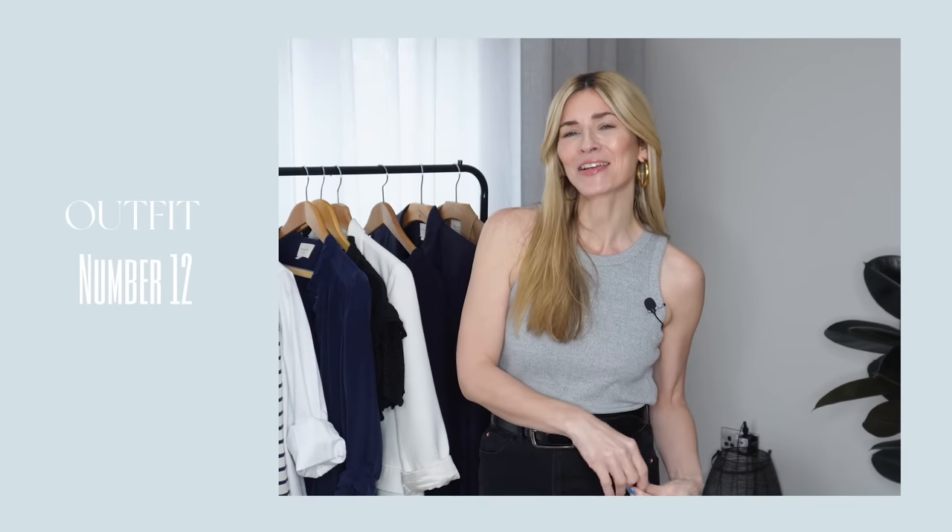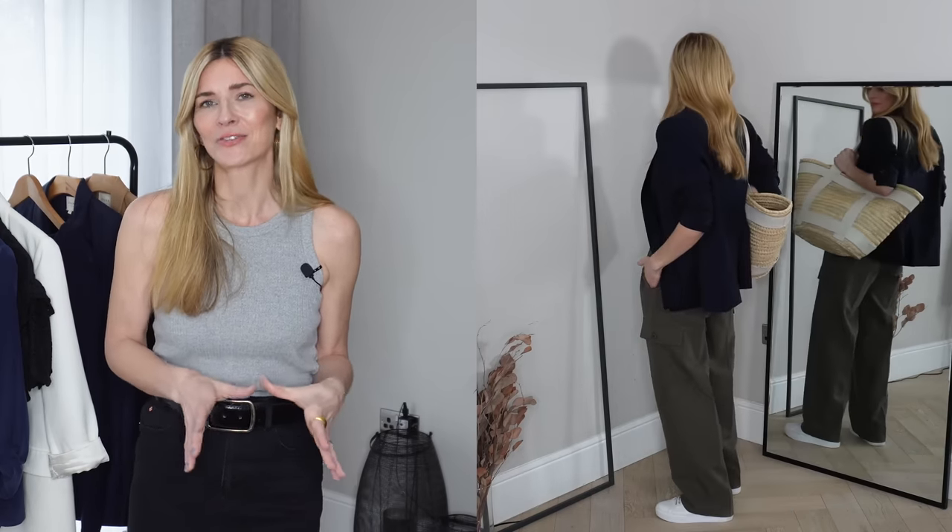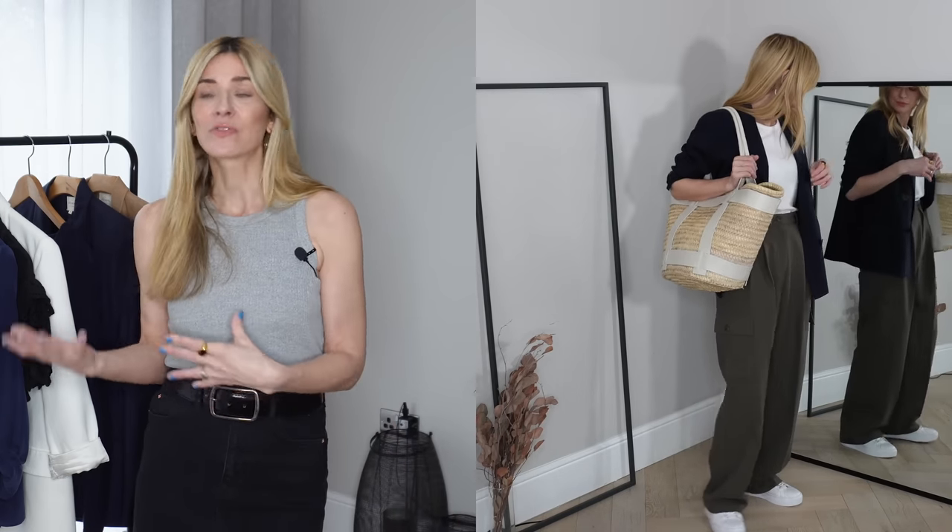Outfit twelve is one of my favourite looks in the whole video — do let me know in the comments which is yours. I think it's the simplicity that I love: sticking to a three-colour rule. I've got a white tank, a blue blazer contrasting against the khaki trousers, and then classic white trainers topping and tailing that white. It's very laid-back yet elevated and polished — it looks modern with an effortlessness about it. It's a culmination of all my favourite things in one outfit.